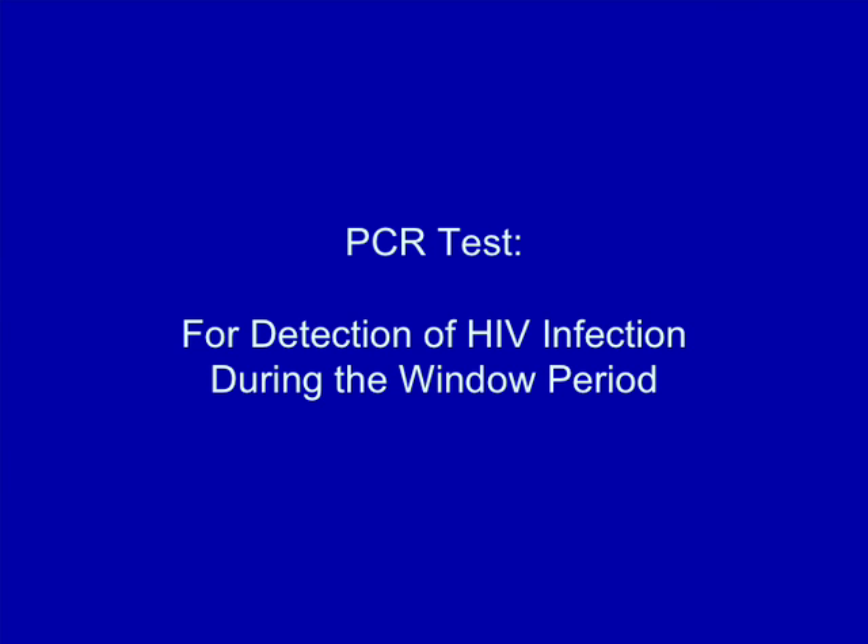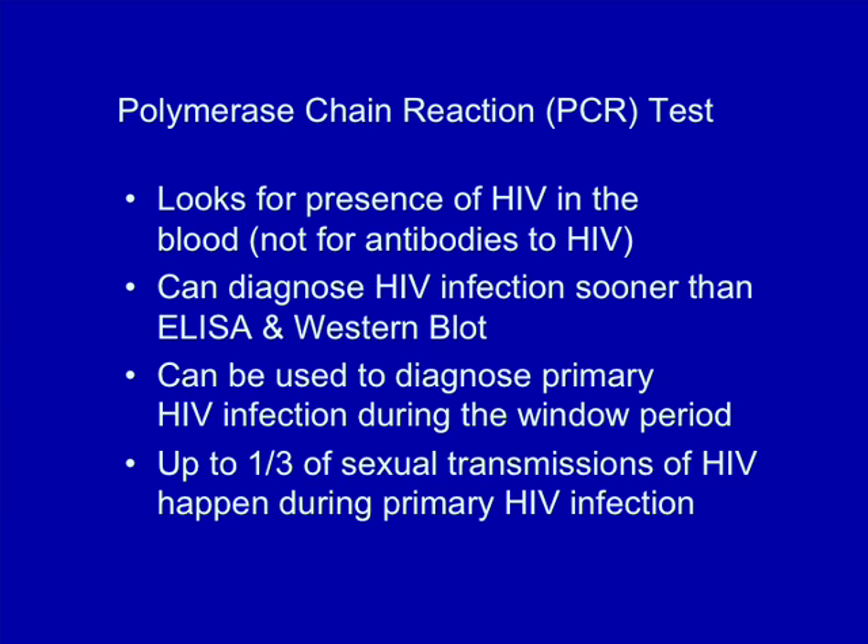There is another test that can be used during this window period. It's called the PCR test. PCR stands for polymerase chain reaction. It's a very sensitive test that looks for the presence of the virus itself in your blood, not the antibodies. PCR may be more expensive and doesn't give you an immediate result, so it's not generally used unless there's a particular reason to do so.